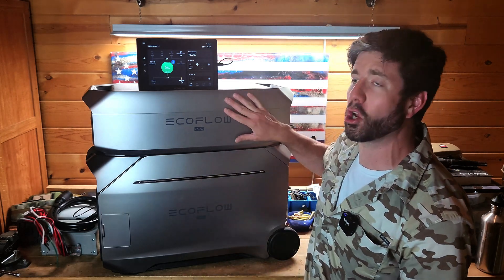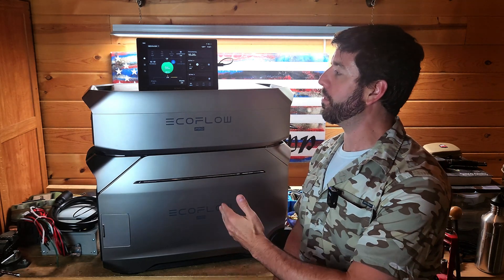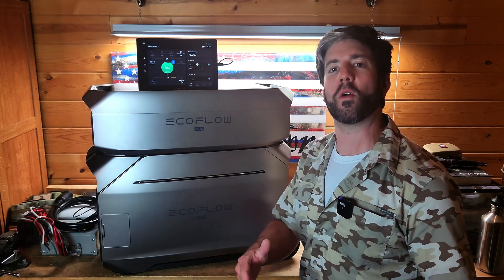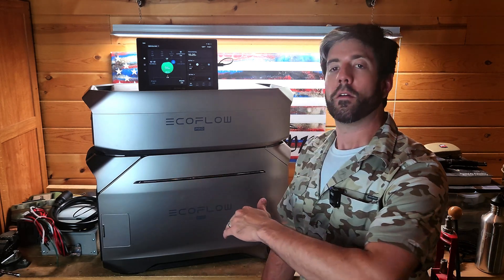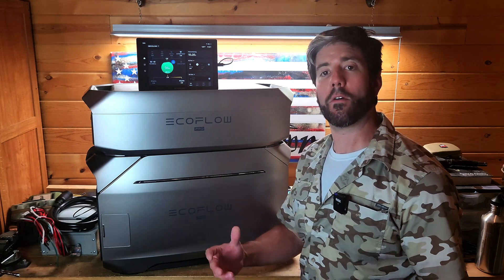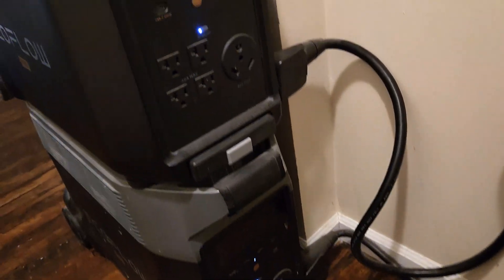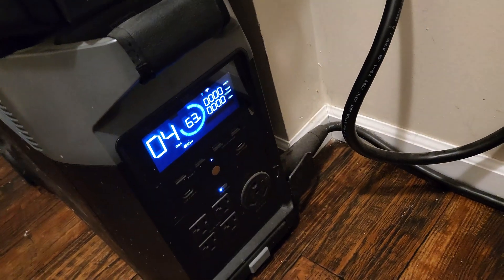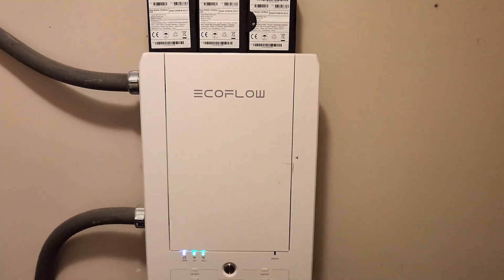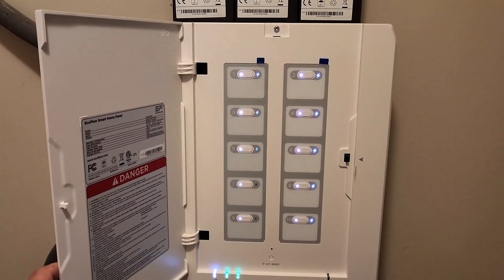Of course, all generators have their place, and this can actually be charged by a traditional generator as well. So what are the benefits of the EcoFlow Delta Pro 3 compared to earlier models? First off, and this is a big one: this unit by itself provides 120-volt and 240-volt power. Originally, the first Delta Pros required two units combined with an adapter to provide 240-volt split-phase power. This one does it all by itself, so you can plug a 240-volt appliance right into this and it's good to go.